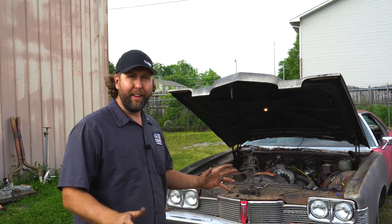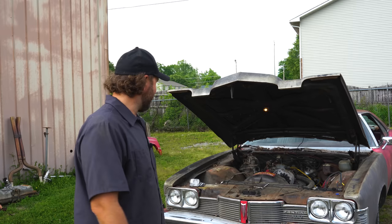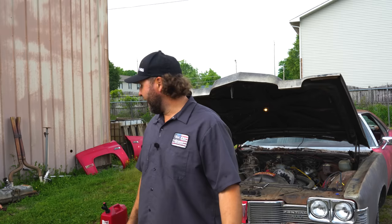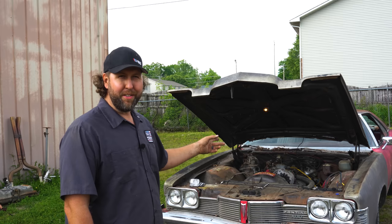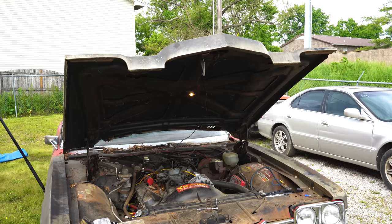She ain't sucking fuel from the tank back there. Before we get too excited about that though, let's hear this thing run. I don't want to put any more time and money into this unless it fires off. I'm gonna get some weed whacker gas, prime up the carb through the vent tube, put a little down the throat, and we're gonna twist the key and hopefully this thing fires off and does not knock.